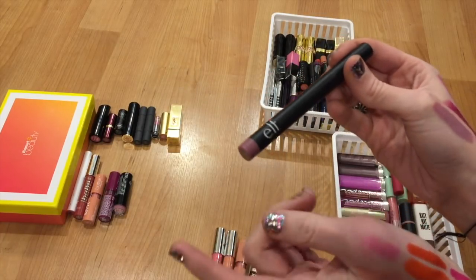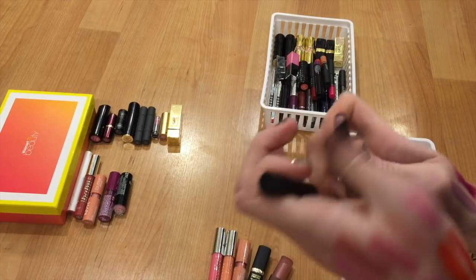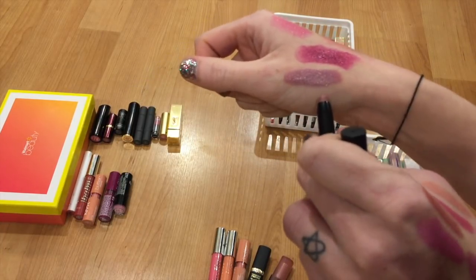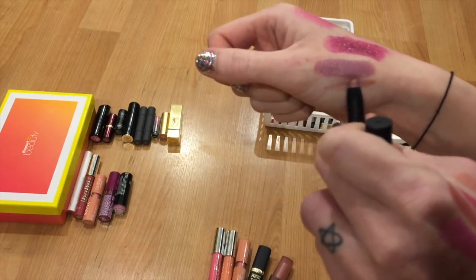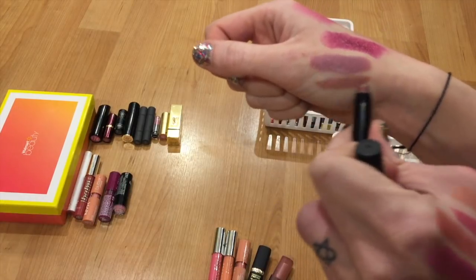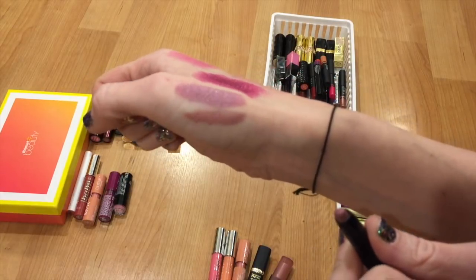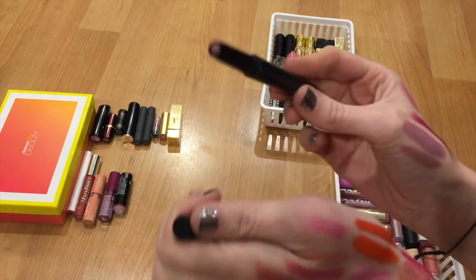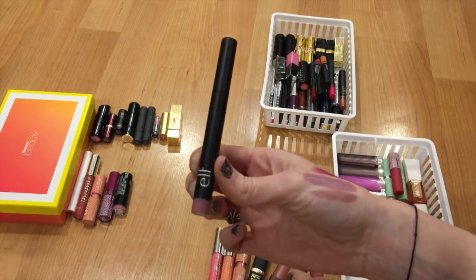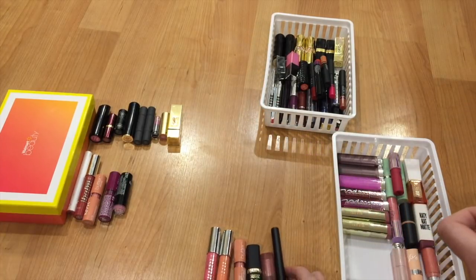I have this e.l.f. lipstick in Tea Rose — one of my favorite lipstick shades. It reminds me of the Power lipstick from NYX; it's more of a mauve than purple. They both do the same thing for my lips — I have green eyes so this is one of my all-time favorites. I finished one of these off in the past and I definitely want to hang on to this one. I really like these for the fall time.